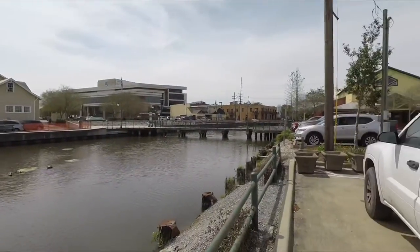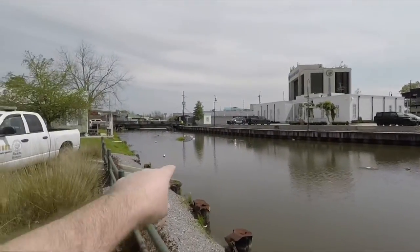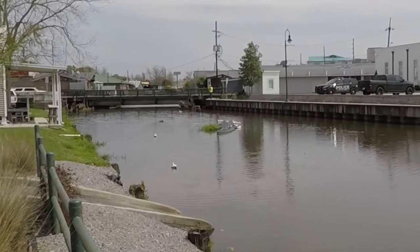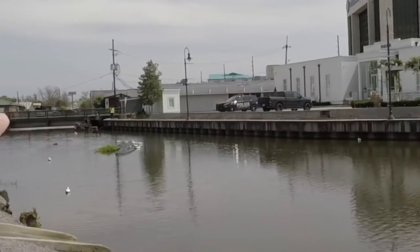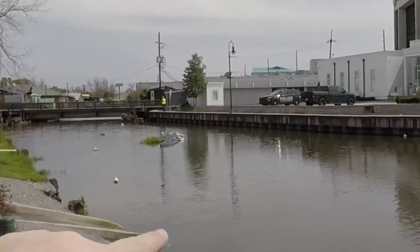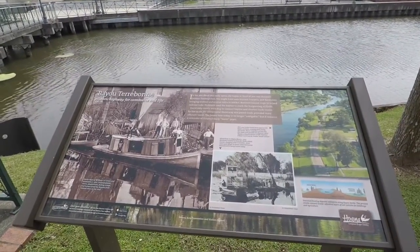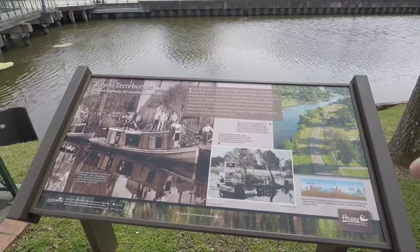We're along this little bayou here, and you can see some turtles hanging out. Over here, it's kind of hard to see, but in the water where those ducks are — actually I think those are fake ducks, maybe decoy ducks. There's like this fake alligator nestled in the water there. That big green thing, that's supposed to be an alligator. So apparently this bayou right here is Bayou Terrebonne, and in the late 1800s and early 1900s, the bayou right here was Houma's busiest thoroughfare.